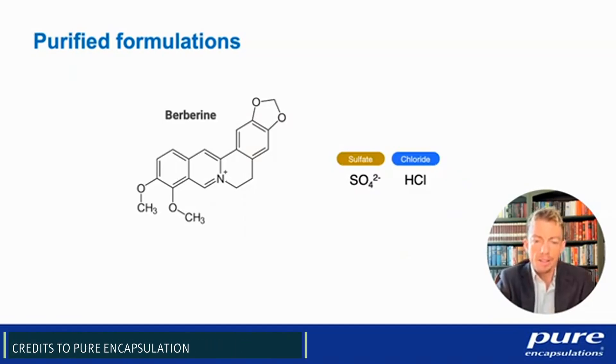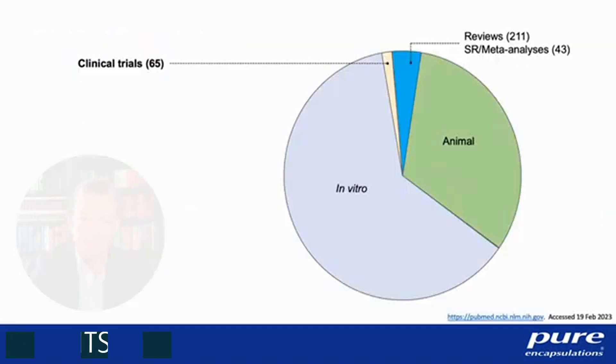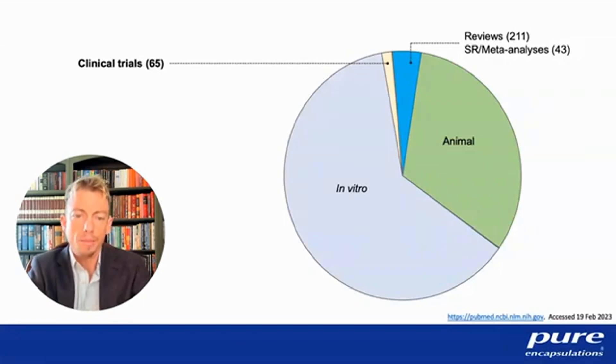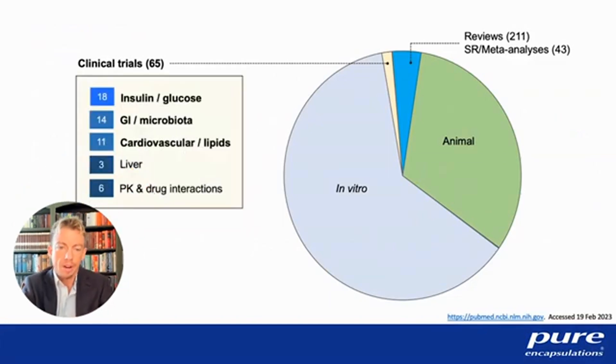Most of the berberine described in the medical literature is berberine chloride or berberine hydrochloride. All the studies discussed today administered berberine hydrochloride. Collecting current publications on berberine, you'll find 65 human clinical trials using berberine hydrochloride as a single agent, quite a few reviews and meta-analyses, about 1,200 animal studies published to date, and a wealth of in vitro data that informs mechanistic information covered later in this lecture.